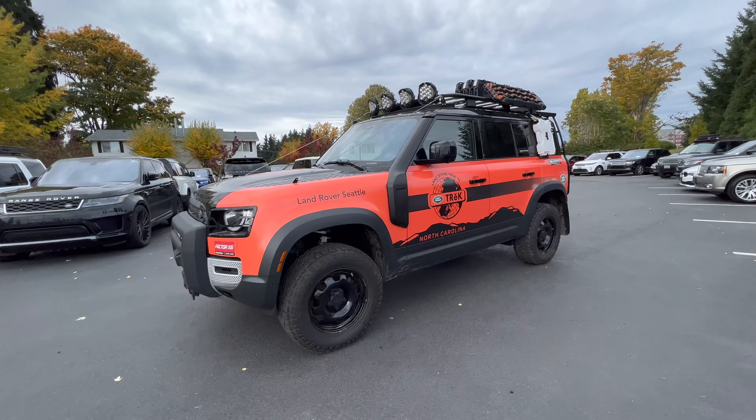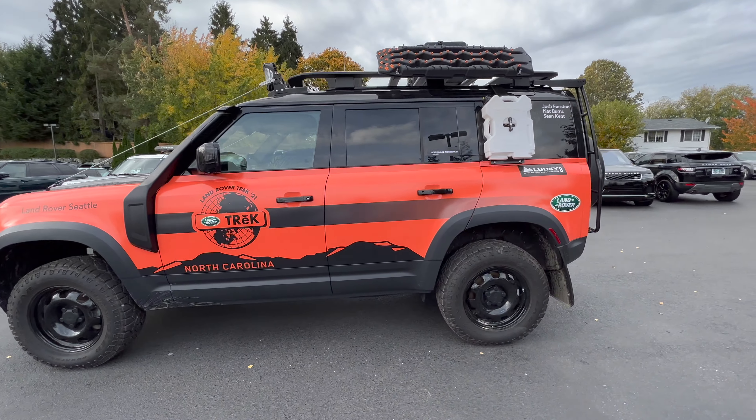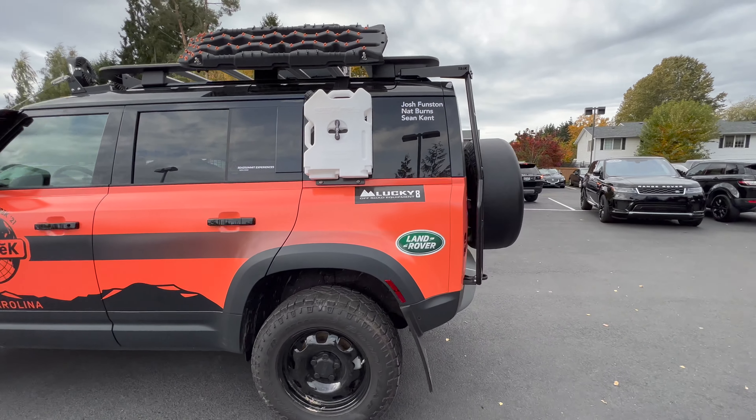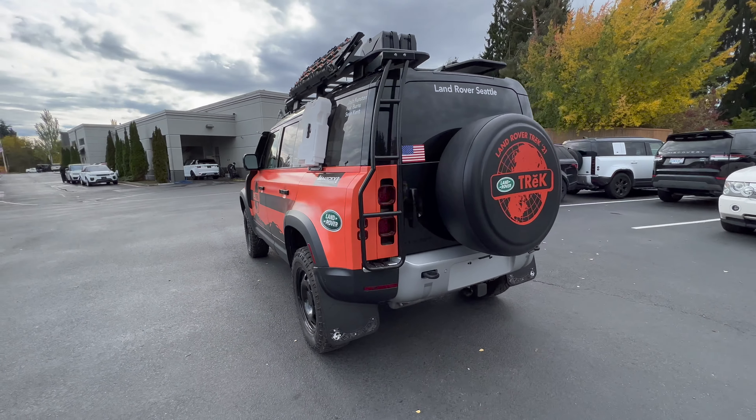What's up guys, it's Brent. We just got our Trek Defender in today. We got three of our employees competing in like in September.